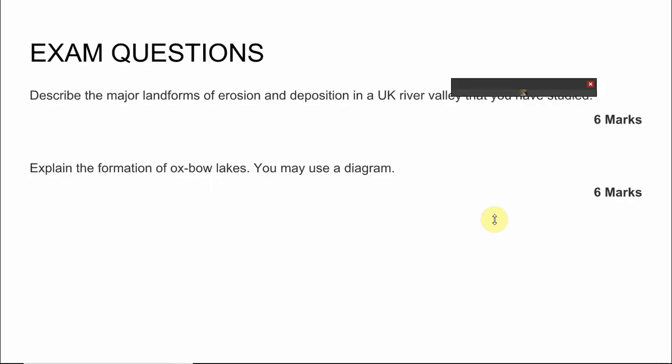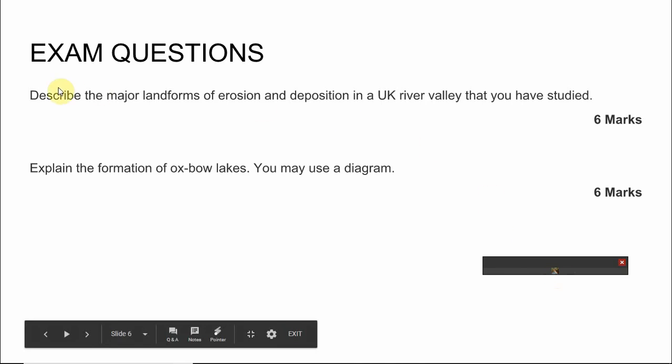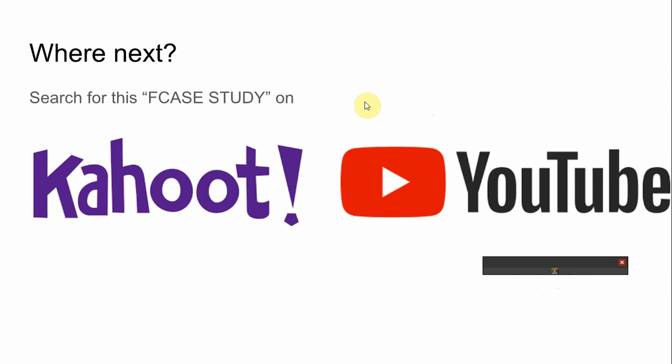A couple of exam questions from the SAM: describe the major landforms of erosion in a UK river valley, and explain the formation of oxbow lakes. Absolute staples. Remember you've got to relate to a specific valley, so remember those places - possibly go back and review or have a look at the resource. And finally, look at FK Study or another YouTube page for other videos. Good luck!